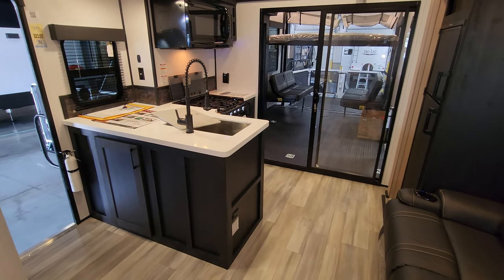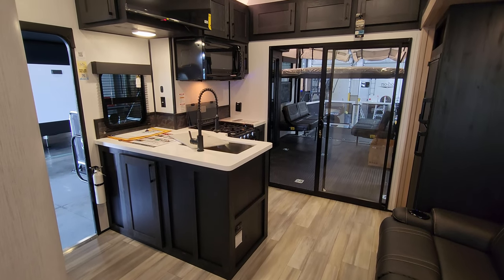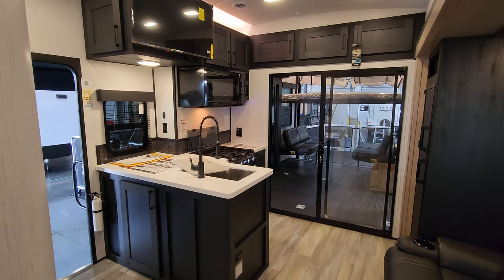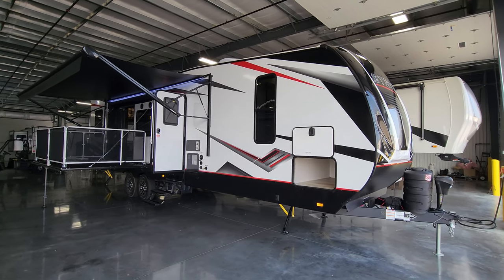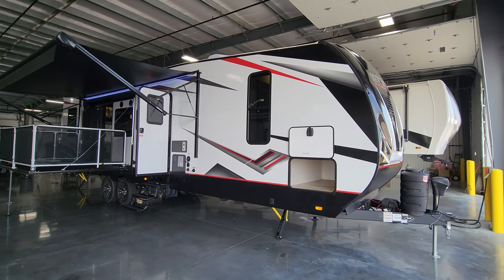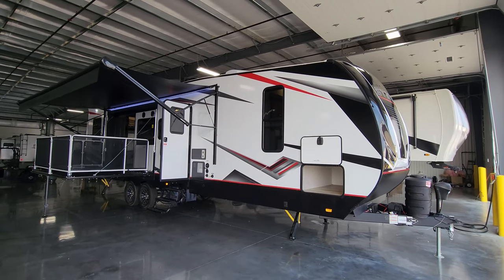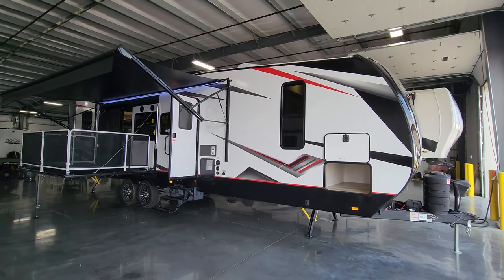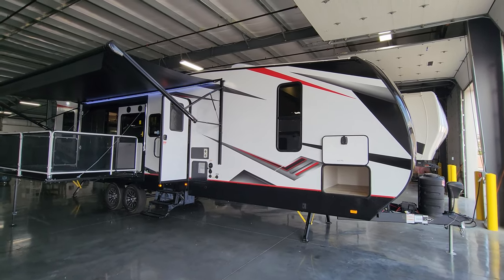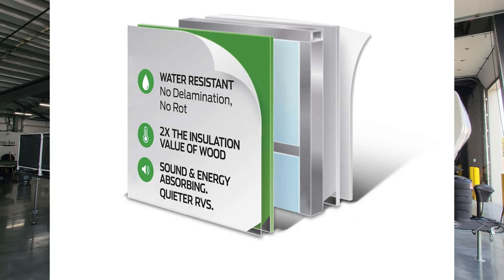Now I want to head outside to show you around, then we'll come back in and close her up. We're back on the outside of the brand new 2023 Stryker 3212 Toy Hauler Travel Trailer. Starting on the door side: the exterior features white fiberglass attached to an upgraded Asdale composite material instead of cheaper wood Luon backer. It is foam-block insulated, aluminum-studded side walls with deep tinted safety glass windows, lower black metal skirting, and vinyl graphics.